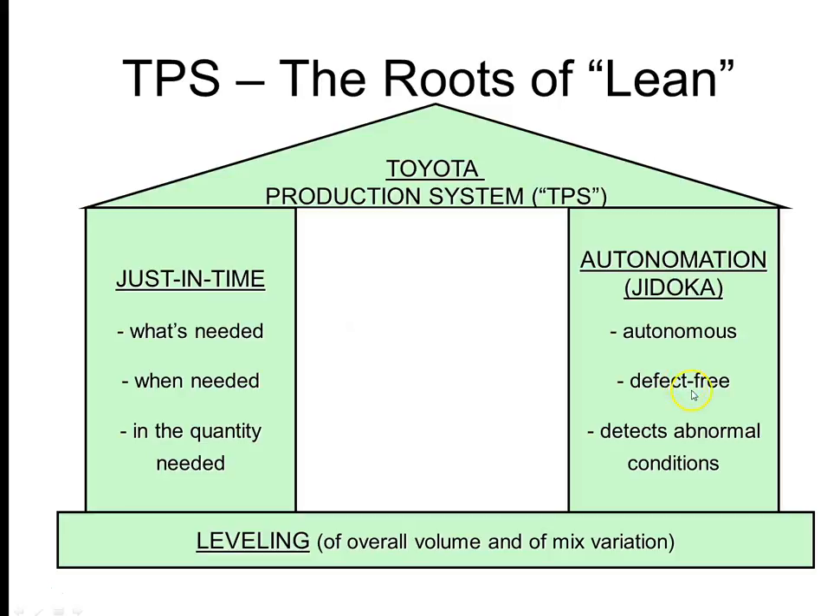Autonomation is autonomous and defect-free. If there's a defect anywhere in the system, the whole thing will stop and the operator will come in to use problem-solving skills, ask for help, or escalate — so you need automatic detection of abnormal conditions. These are the two pillars of the Toyota production system. And the foundation of the house is the leveling of overall volume and product mix, which we'll talk about further as we get into the course.